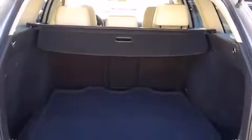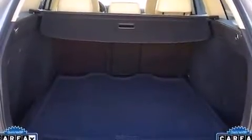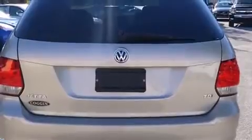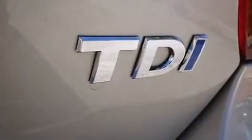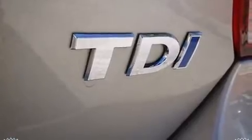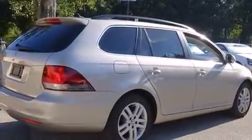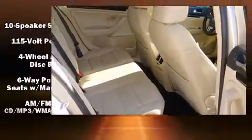Volkswagen prioritized fit and finish as evidenced by one-touch window functionality, a leather steering wheel, a power seat, heated door mirrors, remote keyless entry, a roof rack, and power windows. Storage solutions are integrated throughout the interior, demonstrating thoughtful attention to detail.